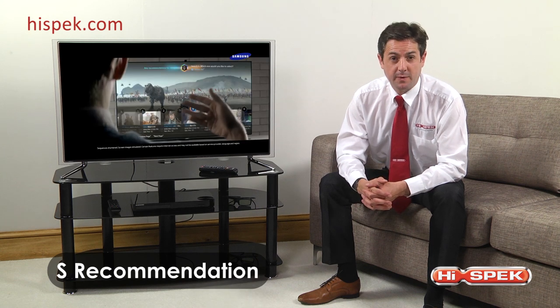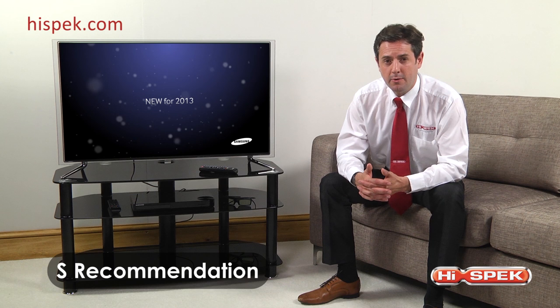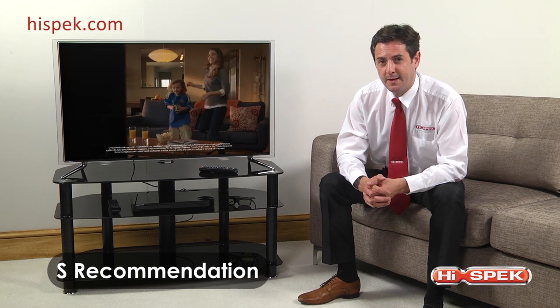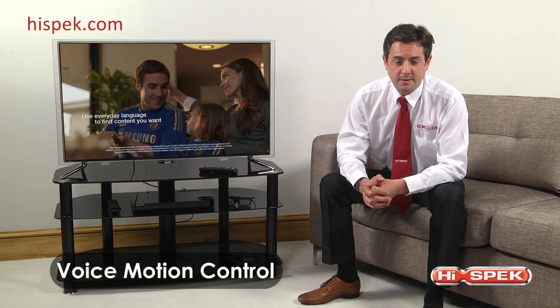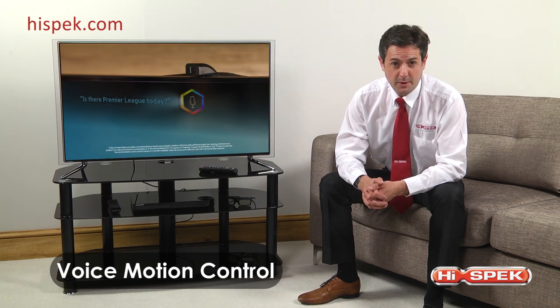Samsung's revolutionary S Recommendation with voice interaction is a clever bit of technology that recommends programs for you based on your viewing habits, so the more you watch TV the more it learns your preferences. Your TV will be tailored to your needs, and by talking into the remote you can command your TV to turn off, change channels, lower the volume, or even request something to be recorded.